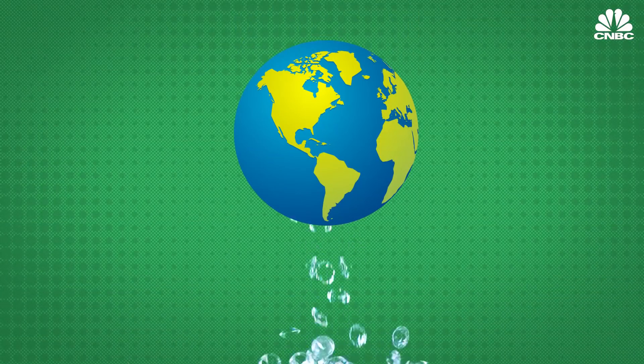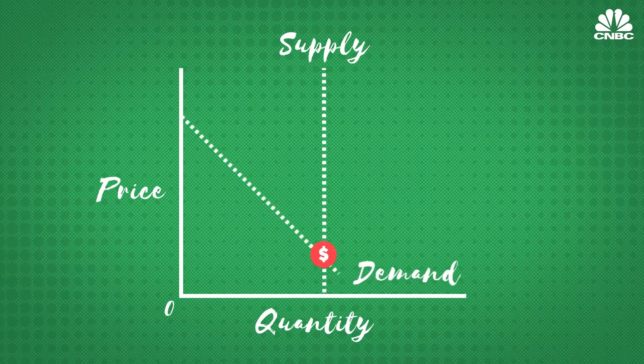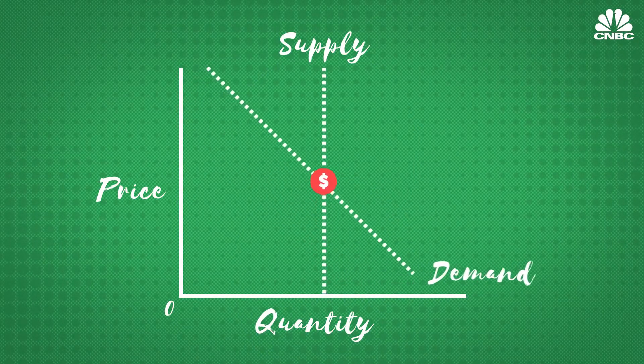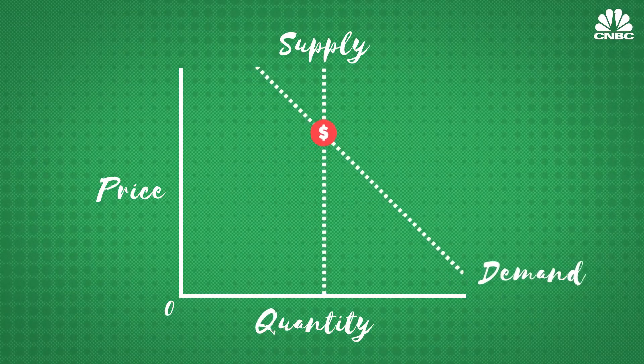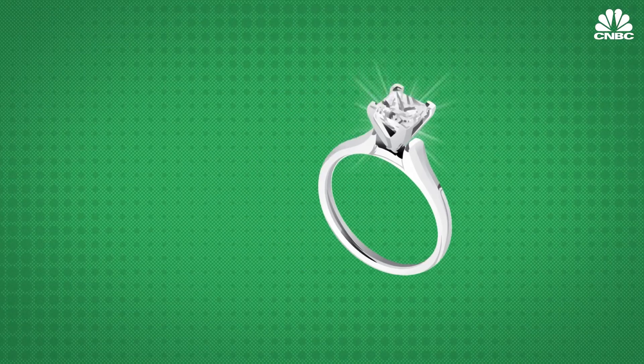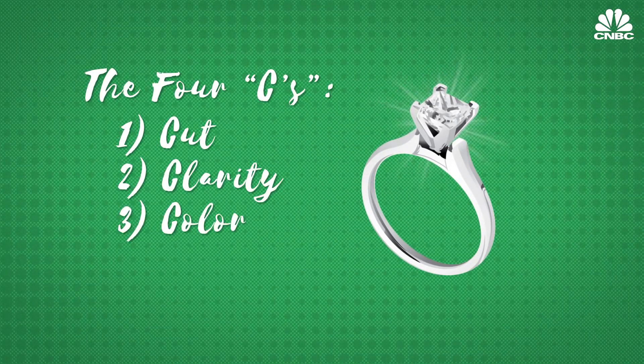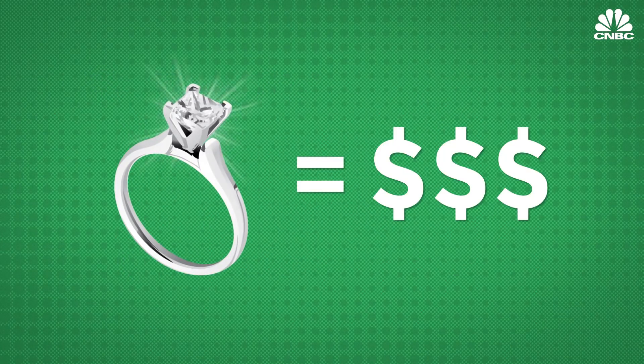In a way, De Beers pulled off a capitalist dream. As a monopoly, it controlled the world's diamond supply. Through marketing perfection, it spurred demand, which allowed it to control a diamond's price. As its monopoly unraveled, the industry as a whole clung on to the idea of stressing certain diamond characteristics that became known as the four C's — cut, clarity, color, and carat size — to justify charging more.